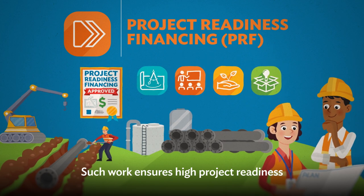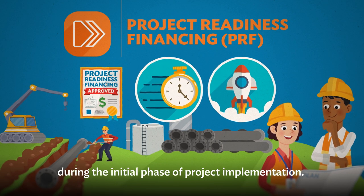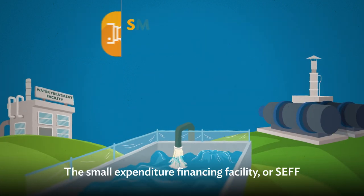Such work ensures high project readiness and minimizes startup delays during the initial phase of project implementation.